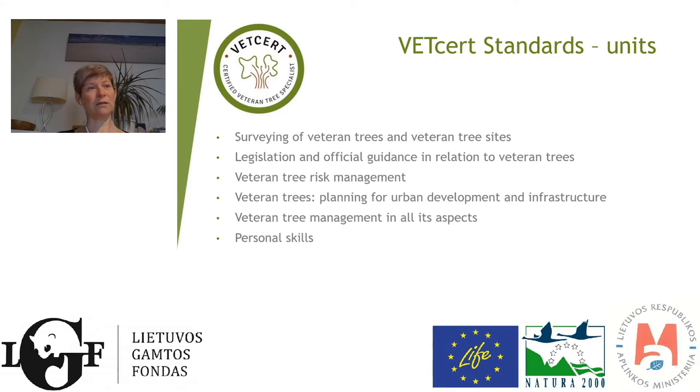Finally, personal skills — this was one of the units we discussed a lot, partly because many people in the project team felt that the biggest job we have as VetCert or as veteran tree managers is to actually convince people of the trees' value. Therefore, having the skills to talk to people, share the knowledge, share the wonder and the imagination regarding why these trees are so important — that stayed in. It came back and forth several times through the course of the project.